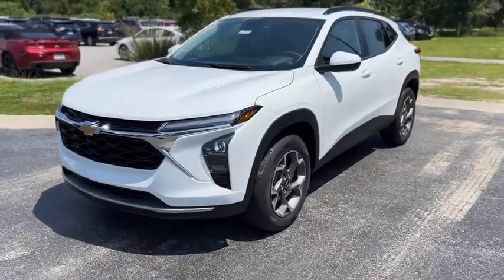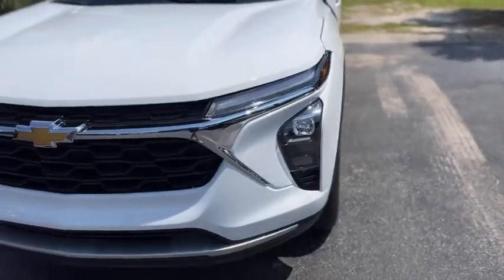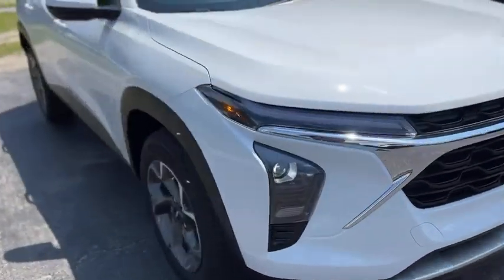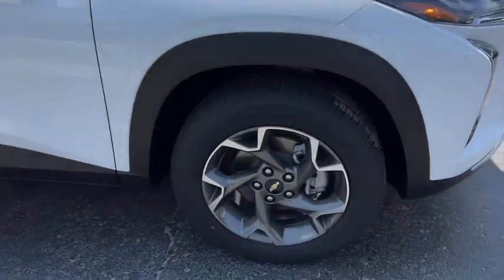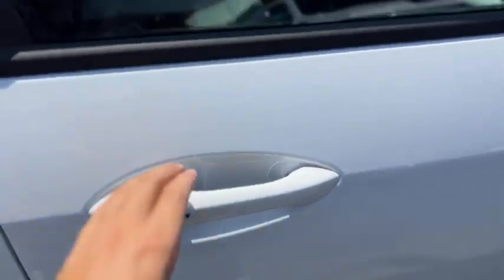This is our 2025 Chevrolet Trax in white. Up front you get LED headlights, chrome accents and a grille. Dark grey painted and machined wheels, and a keyless entry on the door handle.